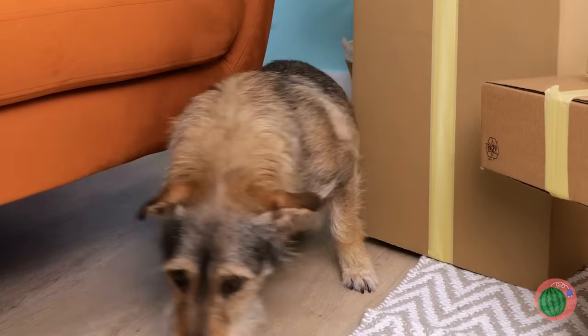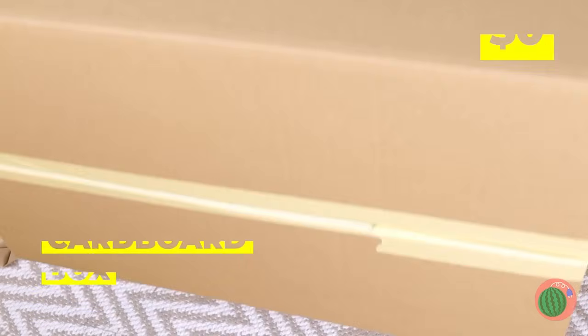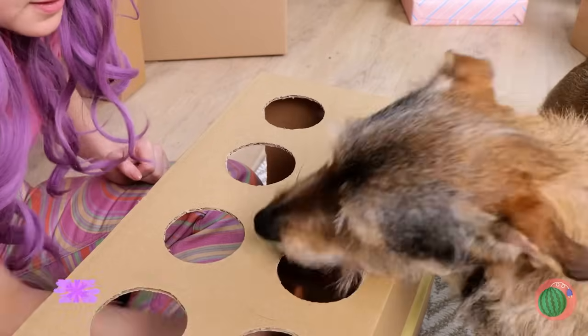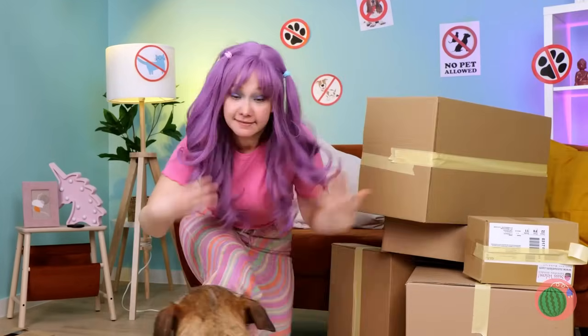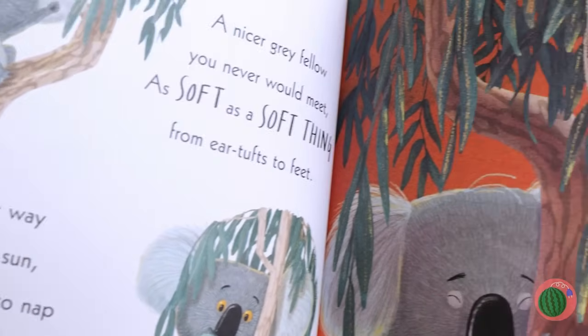A living room's like a city to this puffer. Ooh, look at all these boxes — let's have some fun. We can make a whack-a-mole game, but with treats. Besides, moles bite. Quick, hide — it could be moles. We're in the clear. Time to relax with a good book. Let's see. Wow, that koala sure likes eucalyptus.